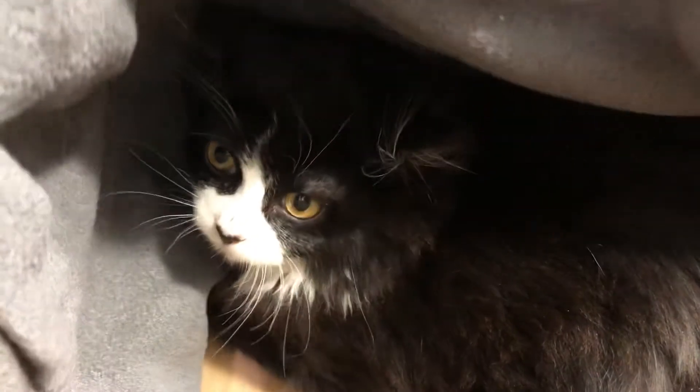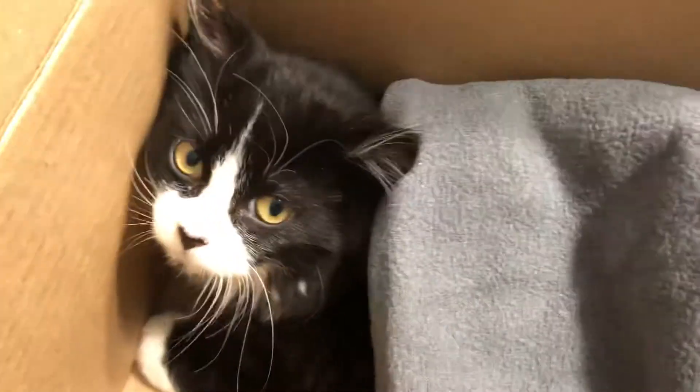Hi everyone, this is our new little foster kitten, Cleo. She really loves her blankie. She's a little scared feral kitten.